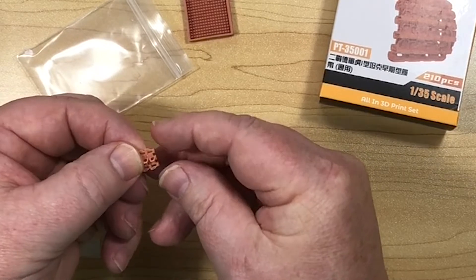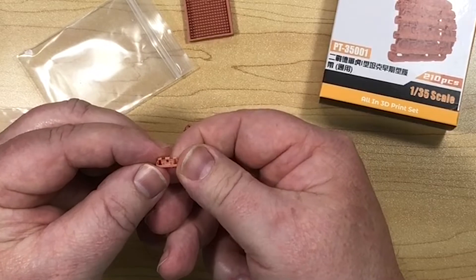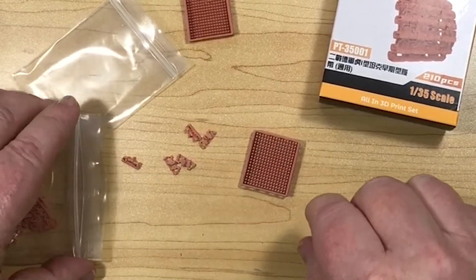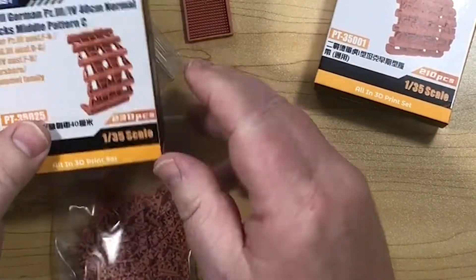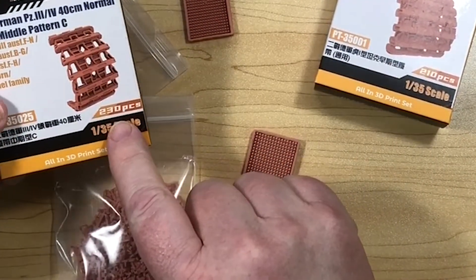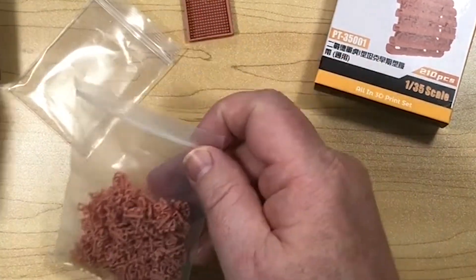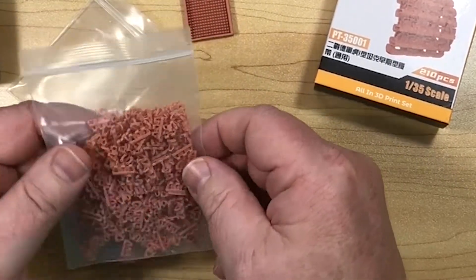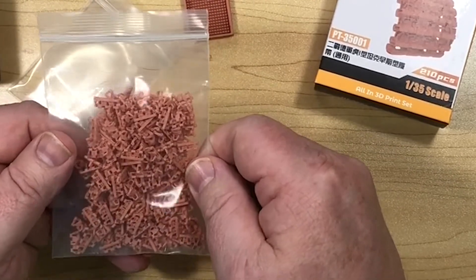Pretty damn good. It says there are 230 pieces, but I'm guessing the grand total of all parts — pins and links combined — is 230, rather than saying there are 230 links. I think 230 links seems a tad much.